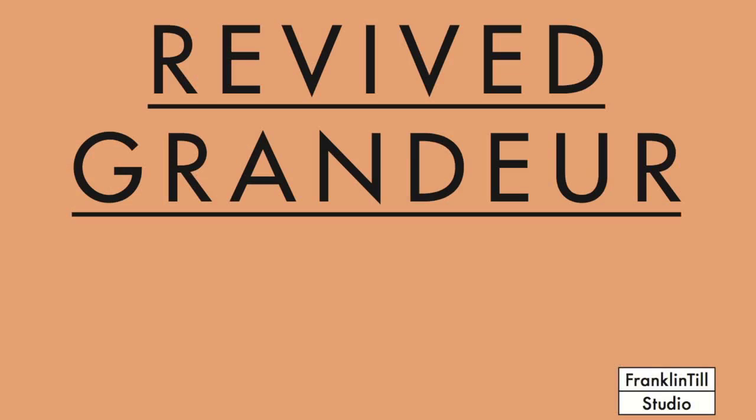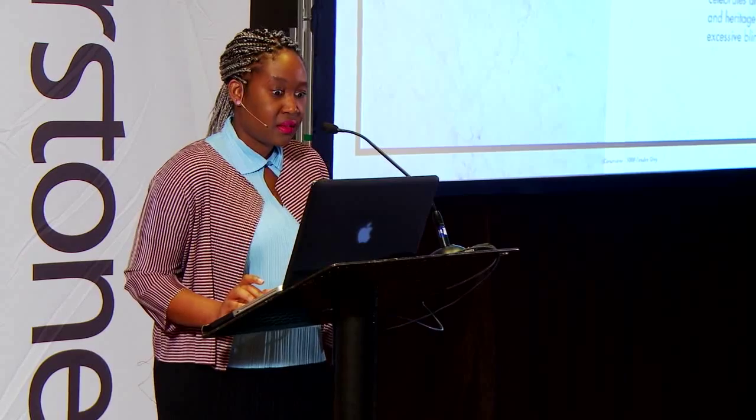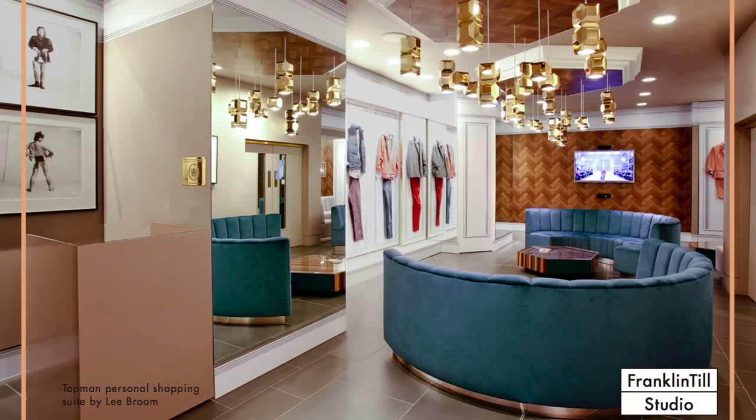Revived grandeur is our next trend. It sees the luxury consumer move away from the fast-paced fashion-focused aesthetic we've seen dominating the past decade, and towards a reconsidered sensibility that celebrates artisanal skills, tradition, and heritage over the celebrity-driven excessive bling. This trend is really a celebration of grandeur and luxury, but articulated in clever, sartorial ways. Revived grandeur places a greater emphasis on personal values and redefines luxury in the context of workmanship, craftsmanship, the heritage of a brand, and the experiences it can offer. Topman Personal Shopping is a really good example of this.